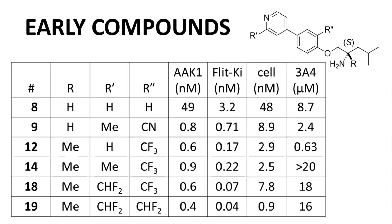Here are a few early compounds that were explored. Note that the oxazole has been replaced with a pyridine ring and the amide has been replaced with an ether. The unsubstituted compound, compound 8, loses a lot of potency with an IC50 against AAK1 of 49 nM relative to an IC50 of 12 nM in the original compound. Potency can be restored and even markedly improved with the addition of small R-groups, especially electron-withdrawing groups around the core scaffold. Target binding and cellular potency were also improved. With compounds 14, 18, and 19, inhibition of 3A4 was reduced to around 20 micromolar, which was promising.